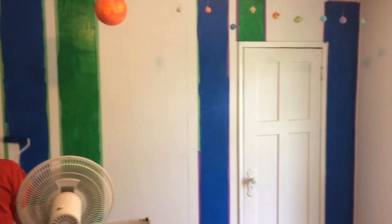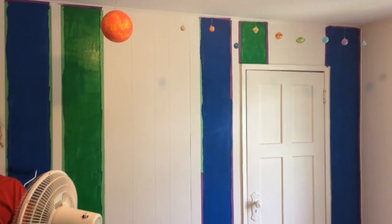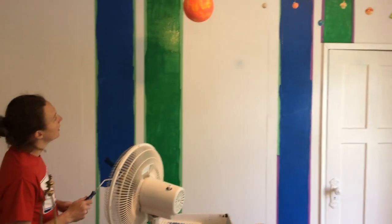It's coming along! It's going to look cool when the tape comes off. It just looks like a sloppy mess right now!